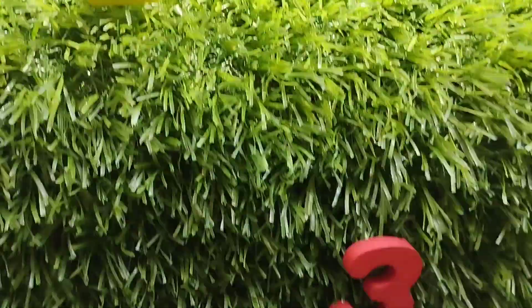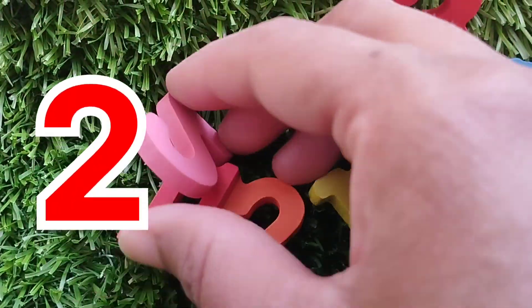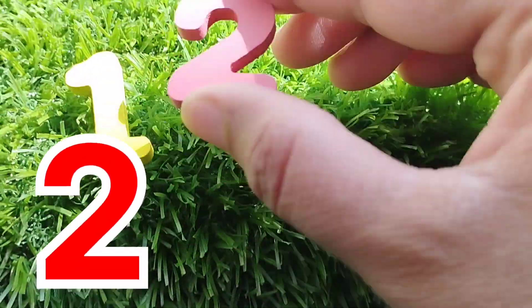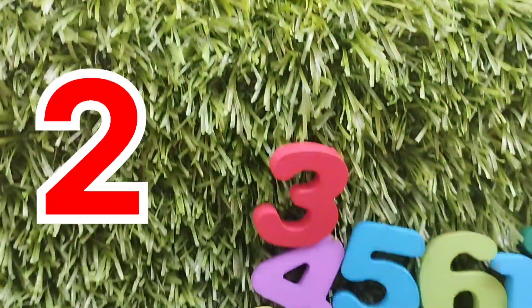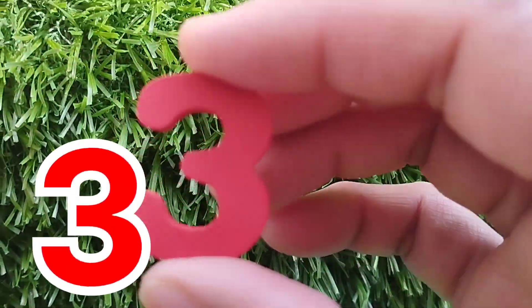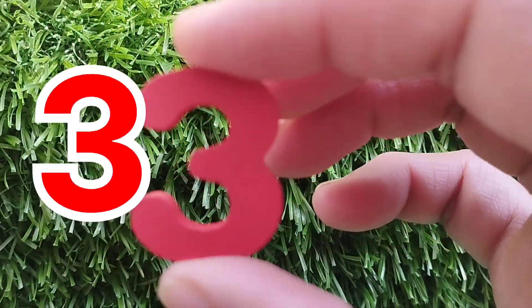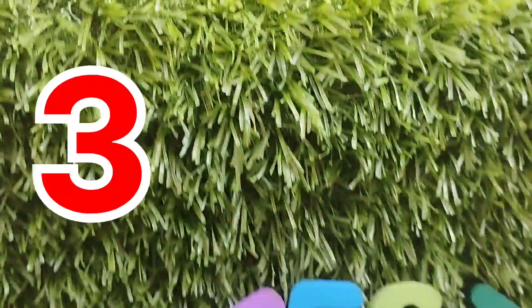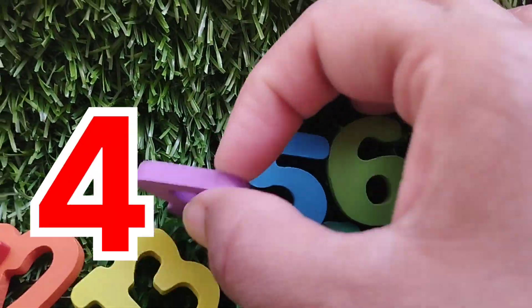Number one. The next number is two. Number two. Number three. The next number is three.